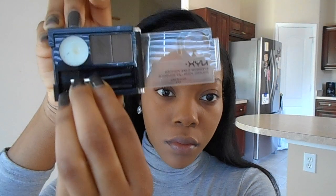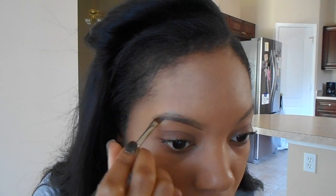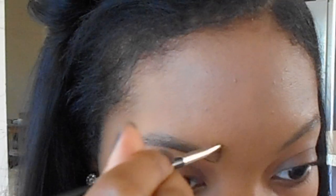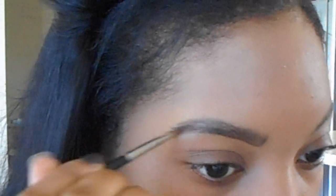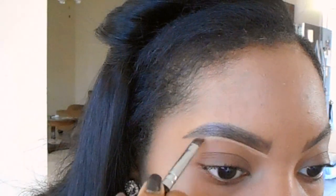For eyebrows, I'm going to go in with my NYX eyebrow cake powder in the darkest shade. I first use the wax to hold my brow hairs in place, and then I start to carve out my eyebrows at the bottom, figuring out where I want the arch to be and slowly filling them in. I also clean them up with concealer. I haven't shown you guys how I do my brows on camera in quite some time, so I wanted to show you right quick in this video.